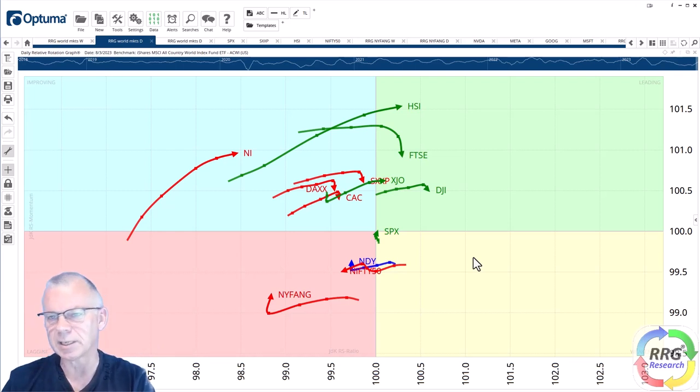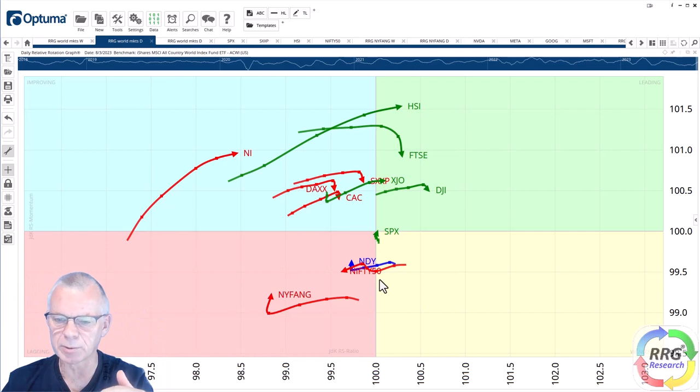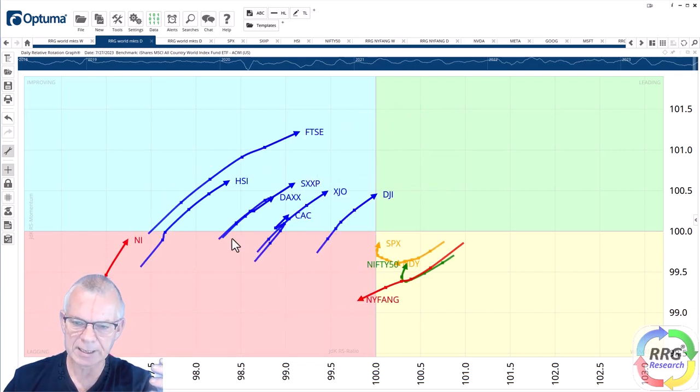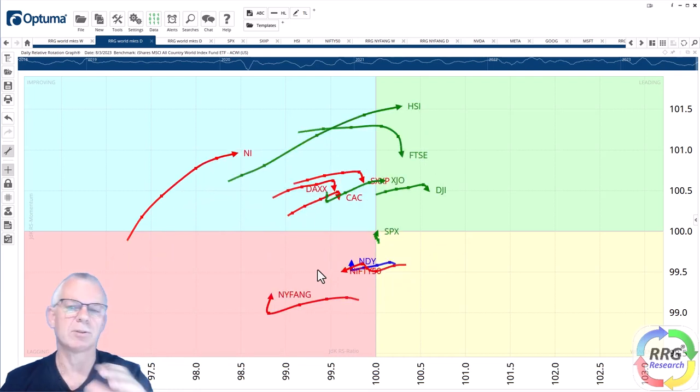The other interesting opportunity is between the Hang Seng Index, which has a very long tail moving into the leading quadrant, versus the Nifty index. We all know the Nifty has been doing really well over the last few weeks and months, but it's now moving into the lagging quadrant from weakening. The Hang Seng is powering further in the northeastern direction, whereas the Nifty has rolled over. I want to put these two against each other and look at the individual charts for trading opportunities.